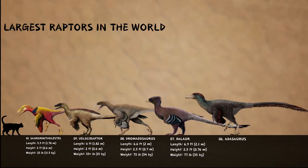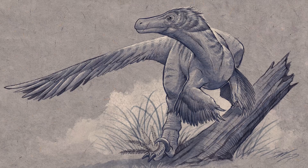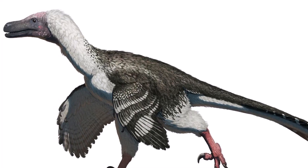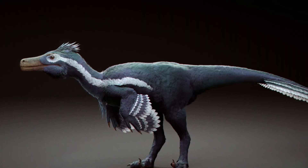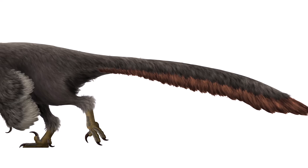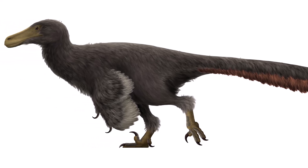Next up, number 6: Adasaurus. A type of Dromaeosaurid dinosaur that roamed Mongolia during the late Cretaceous period, this dinosaur was about 7.9 feet long, making it a mid-sized raptor, though some estimates say it could be even bigger. What sets Adasaurus apart from a lot of other raptors is its smaller sickle claw on the second toe. Unlike the larger, sharply curved claws found in dinosaurs like Velociraptor and Deinonychus, Adasaurus had a smaller, less pronounced claw. This suggests it might have hunted differently, relying more on its strong jaws and quick speed instead of using that signature claw to catch prey, giving us a peek into the different evolutionary paths within the raptor family.